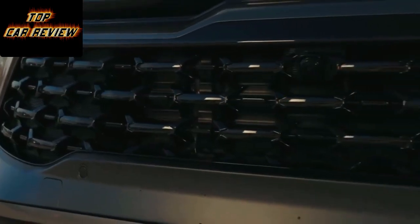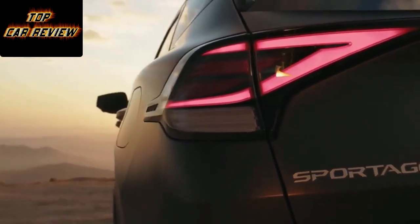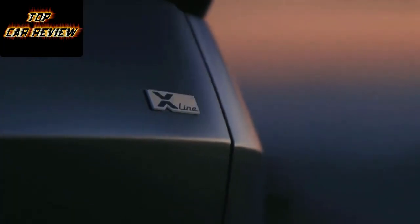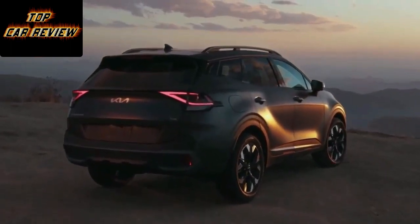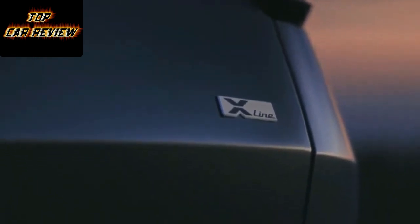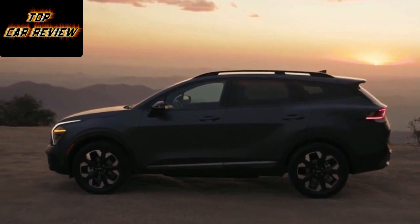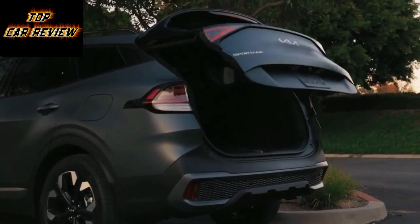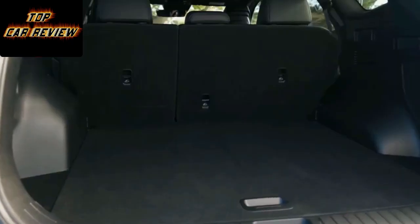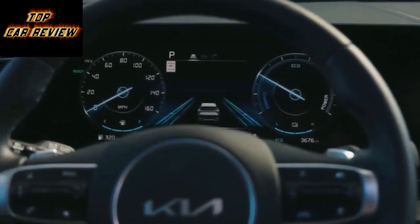Model tested: Kia Sportage 1.6 T-GDi PHEV AWD. Price: £41,795. Engine: 4-cylinder inline, 1598cc, turbocharged petrol plus electric motor. Transmission: 6-speed automatic. Driveline: four-wheel drive. Rivals: Ford Kuga PHEV, Peugeot 3008 Hybrid. Power: 261BHP at 5,500rpm. 0-62mph: 7.9 seconds. Top speed: 119mph. Battery size: 13.8kWh. Fuel economy: 252mpg. CO2: 25g/km. Electric power: 90BHP. Electric range: 43 miles. BIK tax band: 8%.